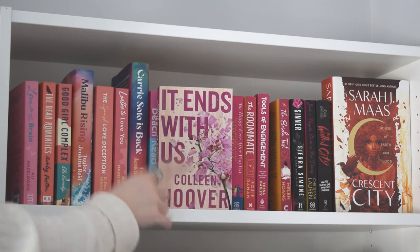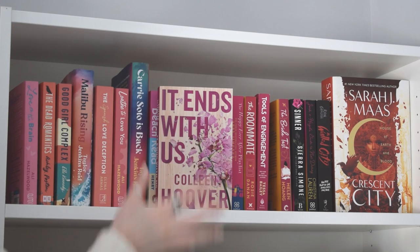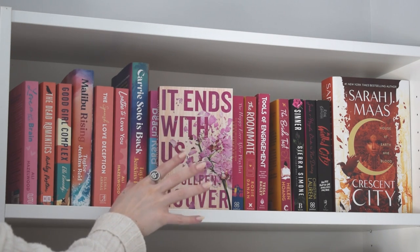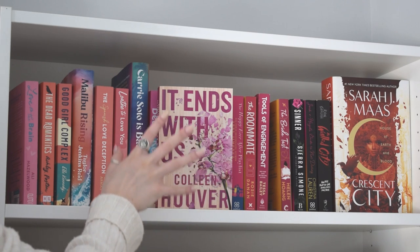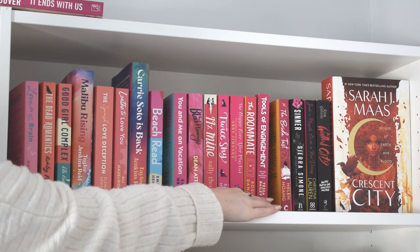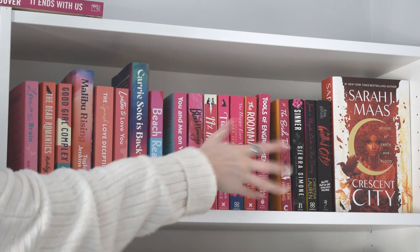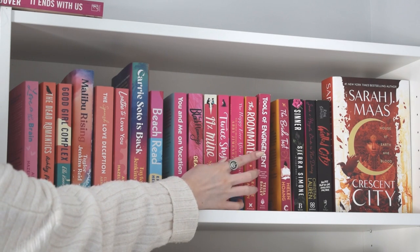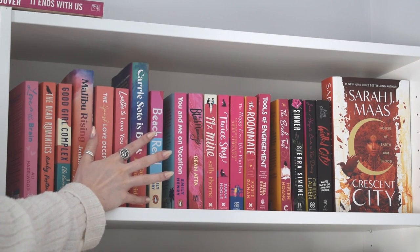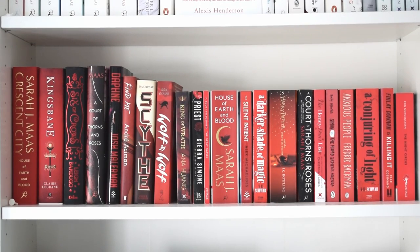'Ends With Us' by Colleen Hoover - I'll be honest, I am not a Colleen Hoover reader. I read this one to see what the hype was about, read it about a year ago, and I despised it. I know it's really popular on BookTok, but I don't like how it glorifies essentially abuse - it's not for me. As for the rest of these books, I'm keeping them. I have a very sentimental attachment to 'The Walled City' - my dad got it for me - and even though I'd never reread it now, I can't get rid of it.